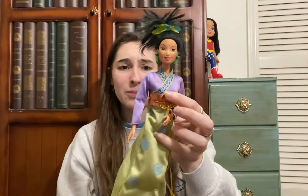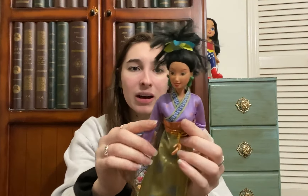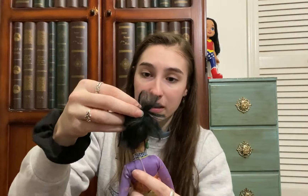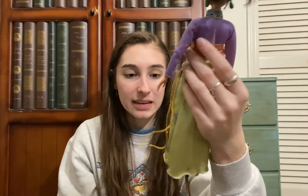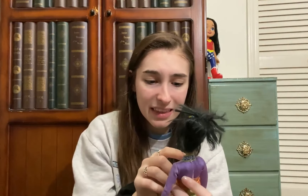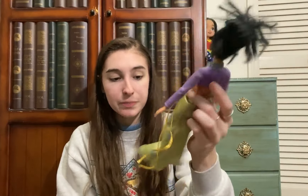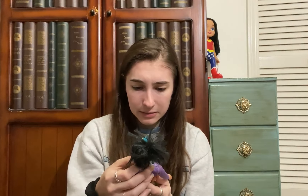Next we have what I think might be Matchmaker Mulan — I could be wrong, but she's wearing her dress and has her earrings. Her hair is not in great shape, but I'm really excited to have her because I definitely don't have her dress. I haven't been getting a lot of Disney dolls lately so I'm especially excited about older ones.